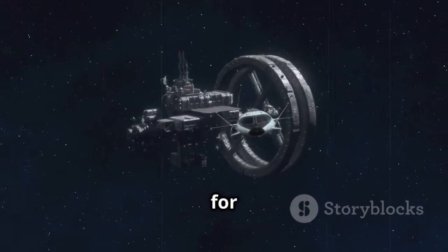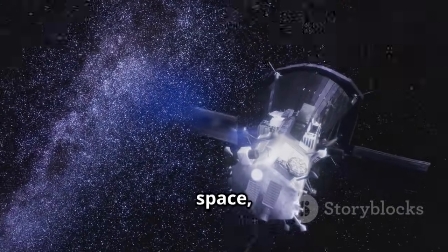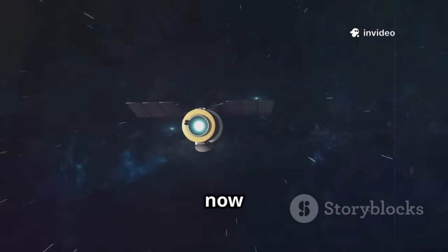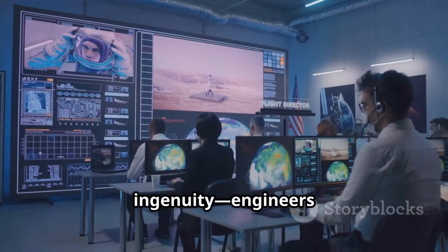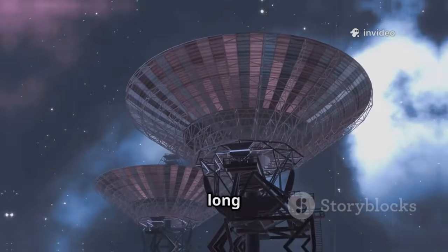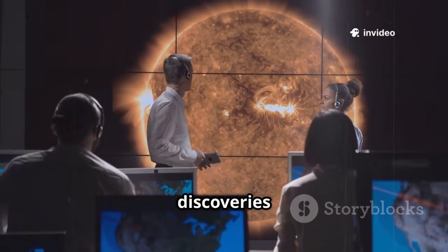Voyager's greatest legacy may be how it changed our perspective on Earth. In 1990, Voyager 1's pale blue dot photo showed our planet as a tiny pixel in the vastness of space — a humbling reminder of our fragility and unity. Voyager's discoveries taught us about other worlds, but also about our own, reminding us how rare and precious our home is. Today, December 16, 2025, Voyager 2 continues its lonely journey through interstellar space, over 20 billion kilometers from Earth. Its power is fading and most instruments are now silent, but it still sends back precious data from the space between stars.